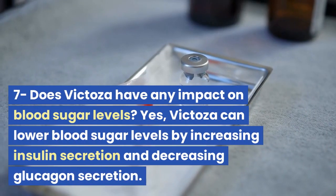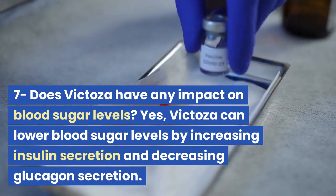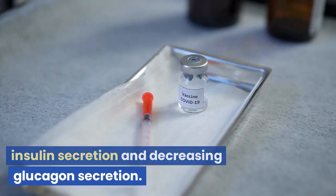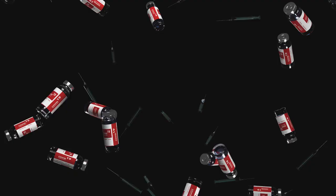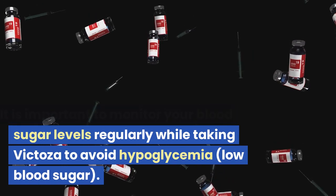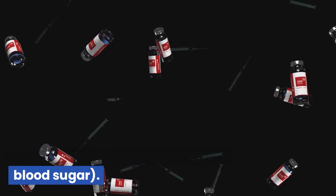Question 7: Does Victoza have any impact on blood sugar levels? Yes. Victoza can lower blood sugar levels by increasing insulin secretion and decreasing glucagon secretion. It is important to monitor your blood sugar levels regularly while taking Victoza to avoid hypoglycemia, or low blood sugar.